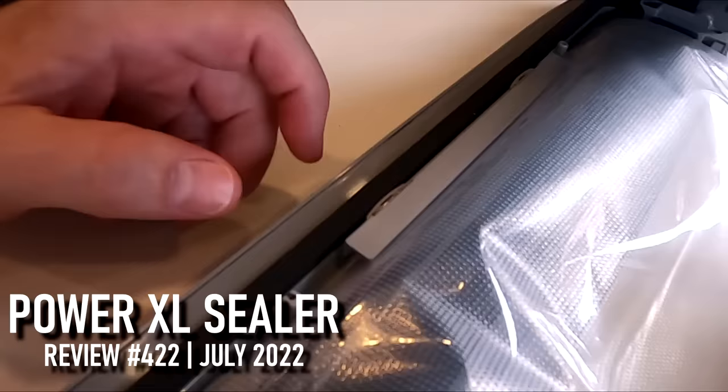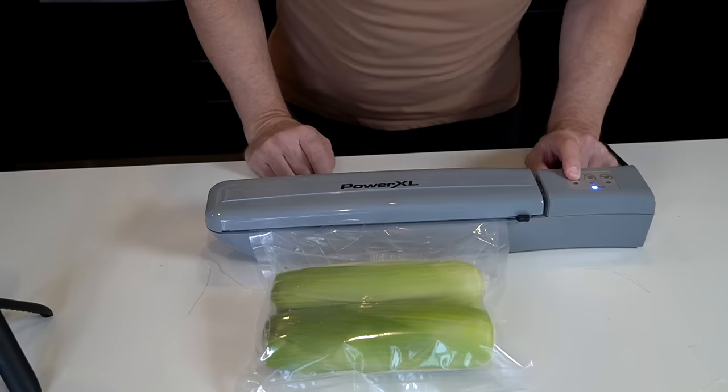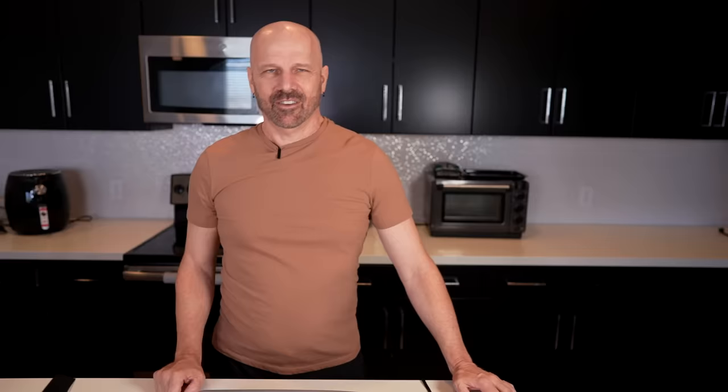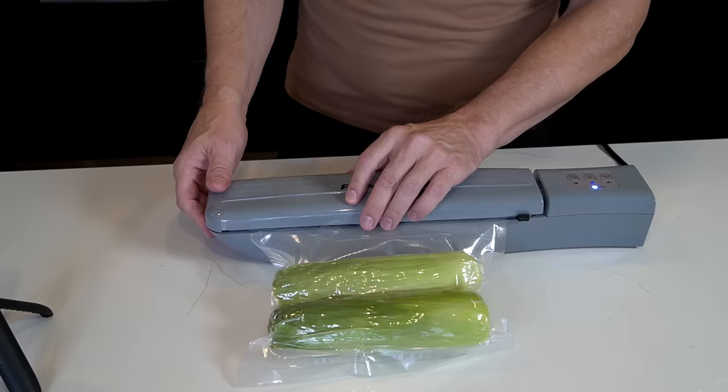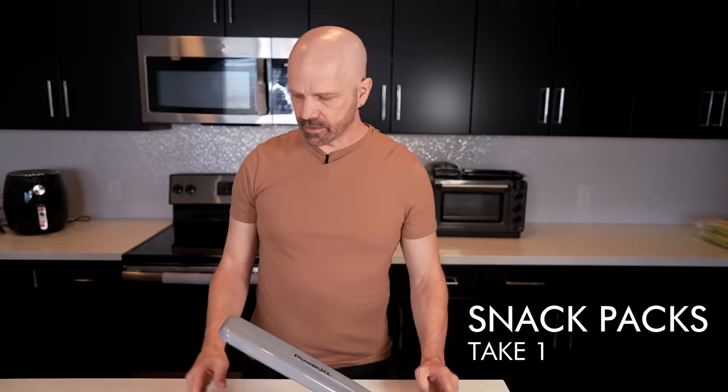You're supposed to slide this underneath a tab if you want to vacuum seal it. It's vacuuming — and we have a beautifully sealed bag with two ears of corn, nicely vacuum sealed. Not too bad for the first test.